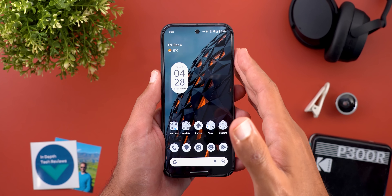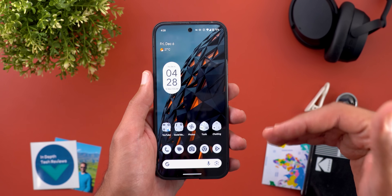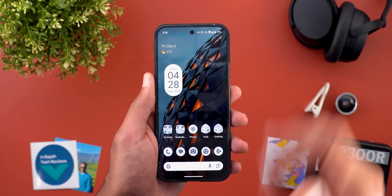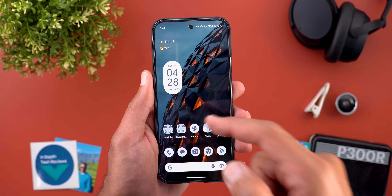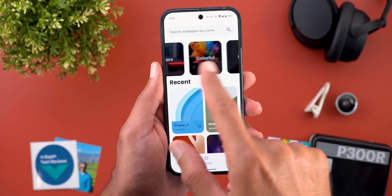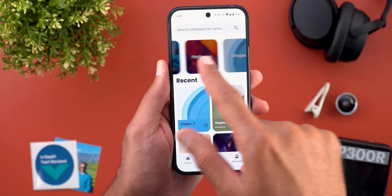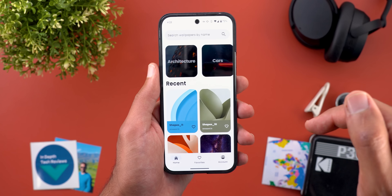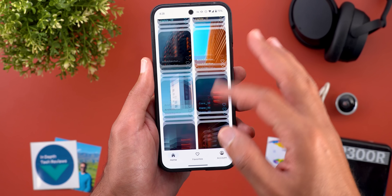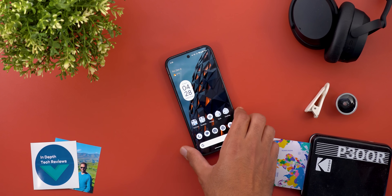These are the new features I wanted to show you in today's video. As mentioned, I will create a third video to show you the remaining features I haven't received on my Pixel phones yet. Before ending, if you like any of the wallpapers I use, they are available on the Wallpapers by In-Depth Tech Reviews app — I'll leave the Google Play Store download link in the description. Thanks so much for watching and see you in the next video.